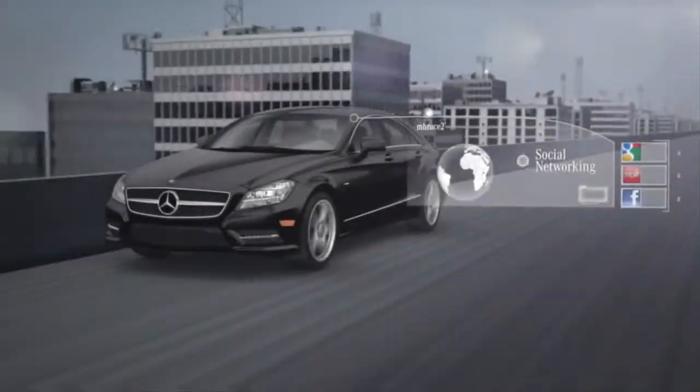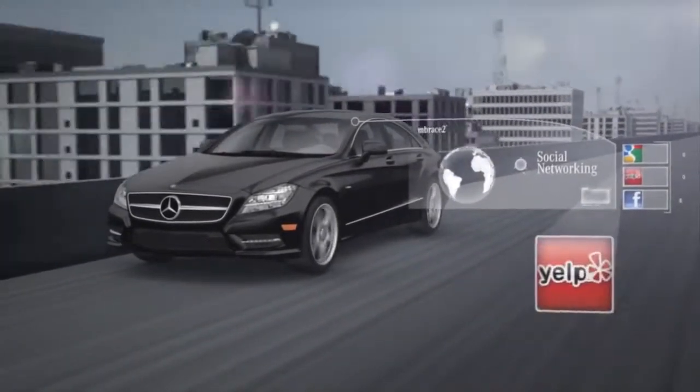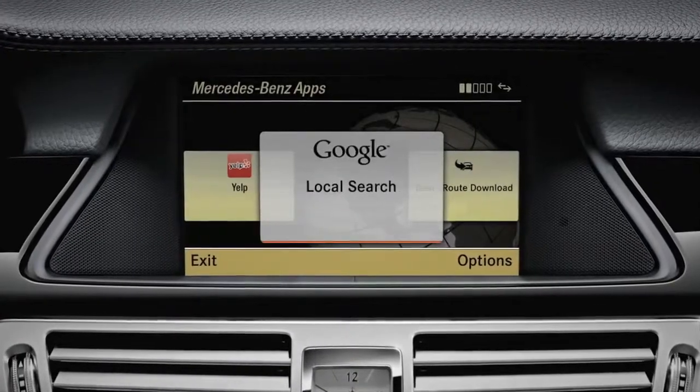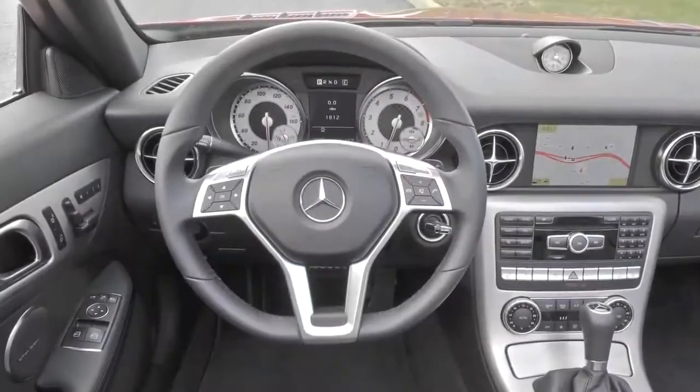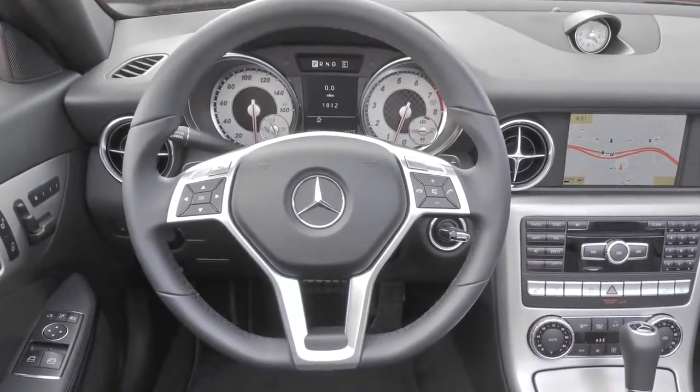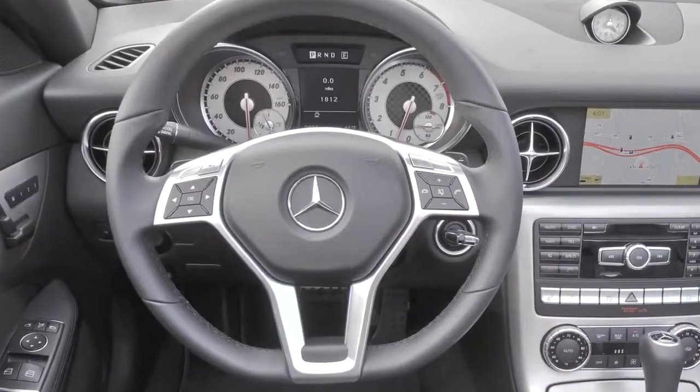And with our new Embrace 2 system, you can use internet-based apps like Yelp and Facebook as easy ways to enter destinations, usually with a single click. It also comes with a very advanced voice control system that can learn how you speak, so you can do a lot of things hands-free.